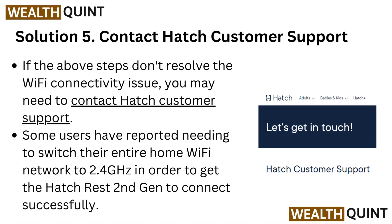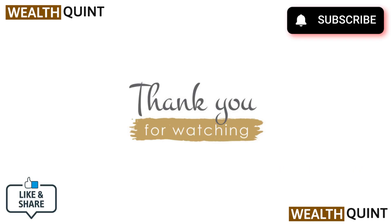Some users have reported needing to switch their entire home Wi-Fi network to 2.4 GHz in order to get the HatchRest 2nd generation to connect successfully. I appreciate your attention. Thank you for watching.